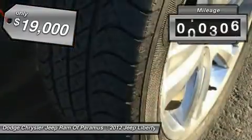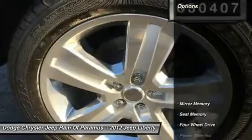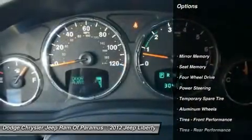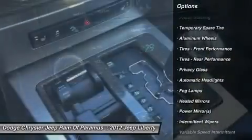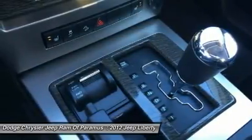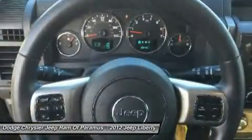This vehicle has less than 35,000 miles. Here are some of this vehicle's great options: keyless entry, anti-lock braking system, steering wheel audio controls, Bluetooth, leather wrapped steering wheel, power steering, adjustable steering wheel, cruise control, floor mats, aluminum wheels.